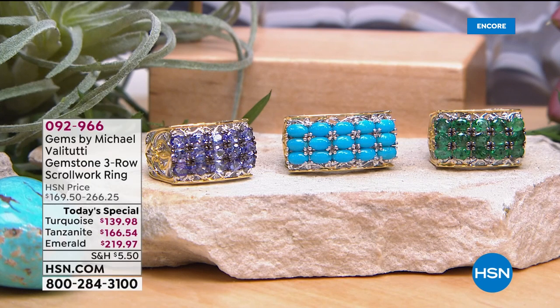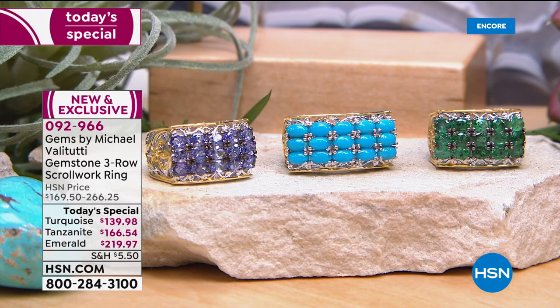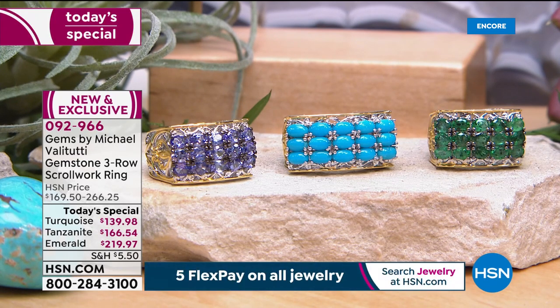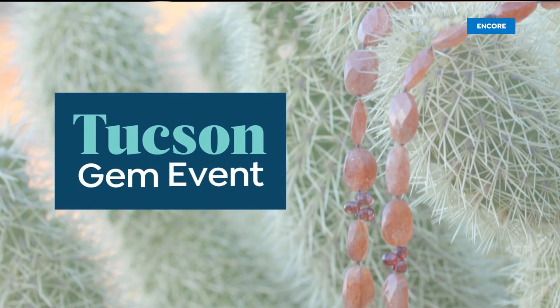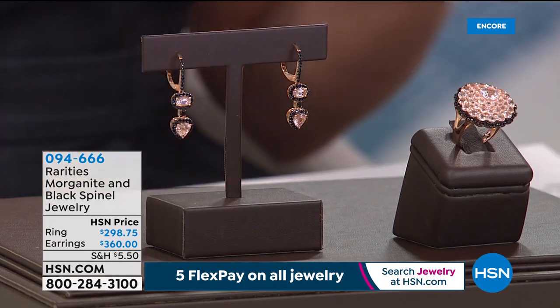Welcome back — it's still not too late to lock in the premiere debut of Gems by Michael Valetutti at HSN. Genuine tanzanite, genuine sleeping beauty turquoise, or the brand new premiering Grizzly Emerald — the three-row scrollwork ring by Michael Valetutti. Over 1,300 have already been spoken for. And now, a look at this magnificent morganite ring: four carats of morganite in a beautiful floral cluster design.